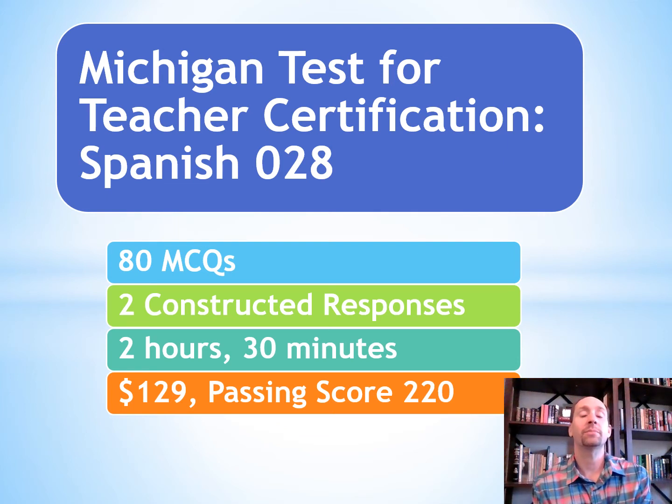Hola amigos, Dr. Labrinike. Welcome to the Michigan Test for Teacher Certification in Spanish, number 028.